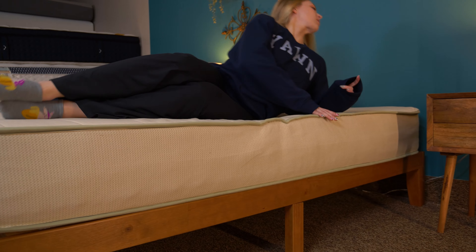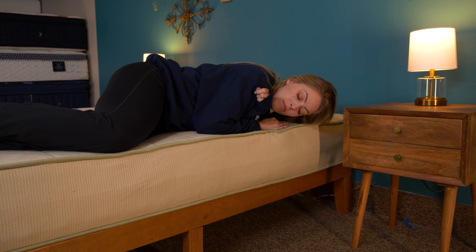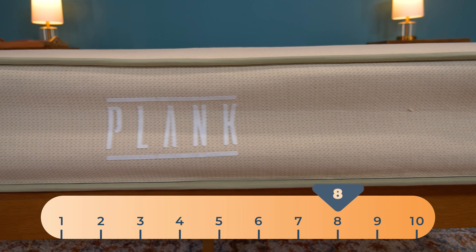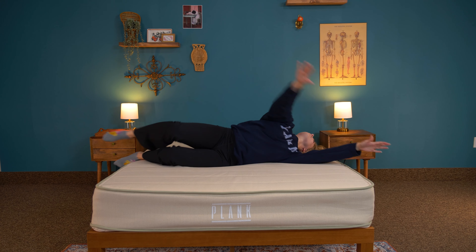Sleep Advisor measures firmness on a scale of one to ten, one being the softest and ten being the firmest. It's almost like you get two beds in one with the Plank Firm Natural. One side is medium firm, right about a 6.5 out of ten, and the other side is firm, at an eight out of ten. So if you start on medium firm and need to take it up a notch, that option is readily available to you.